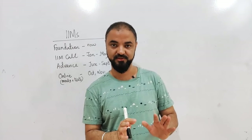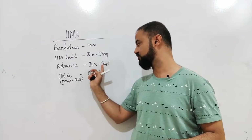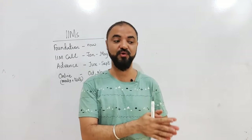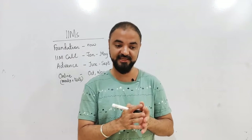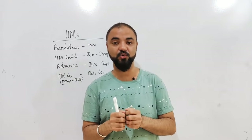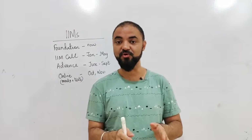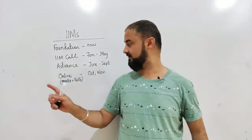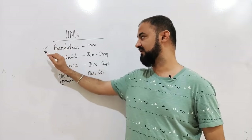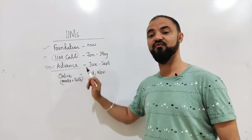This book will grant you an IIM call. Those targeting 99 percentile will move to advanced level from June, July, August, September. In the last four months, we are going to pick up the last year papers combined into advanced level books. Just like doing last year papers clears exams in engineering, here we will ensure you do the last 15 years of CAT papers in soft copy online and hard copy — to clear the cutoffs and target 99 percentile. The foundation level is for clearing the IIM call; for 99 percentile you go for the advanced level.